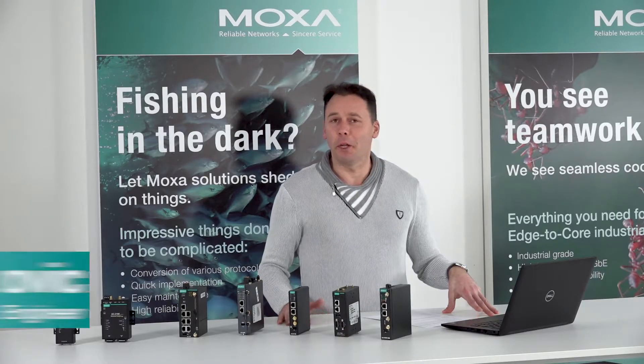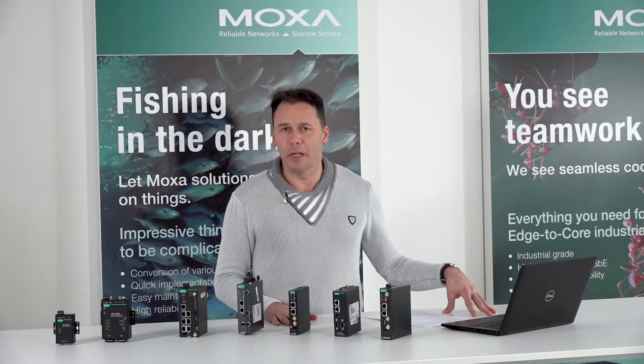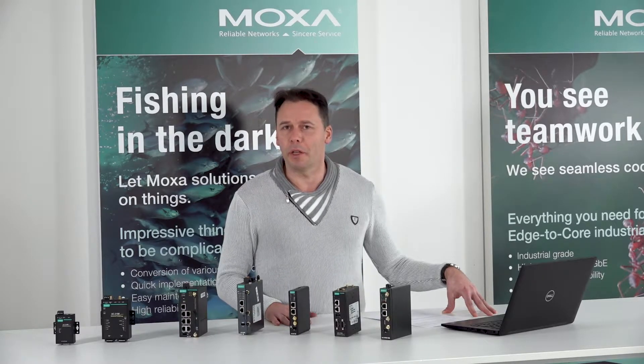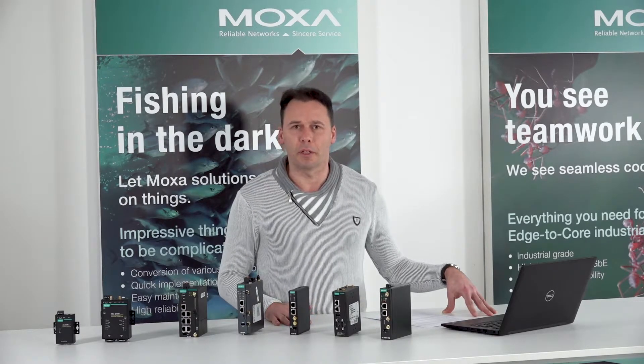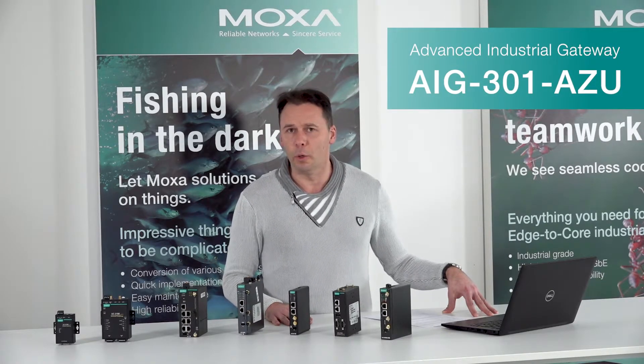Hello, back again in Igor's video series about fantastic MOX embedded computers. Today I'm going to introduce you something really special. It is our platform which has installed software you need for cloud connectivity, and it has everything you might need. Its name is AIG301AZU.